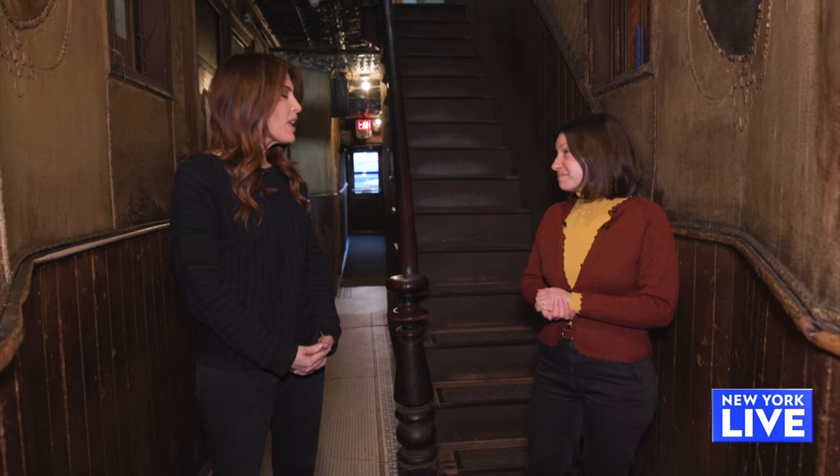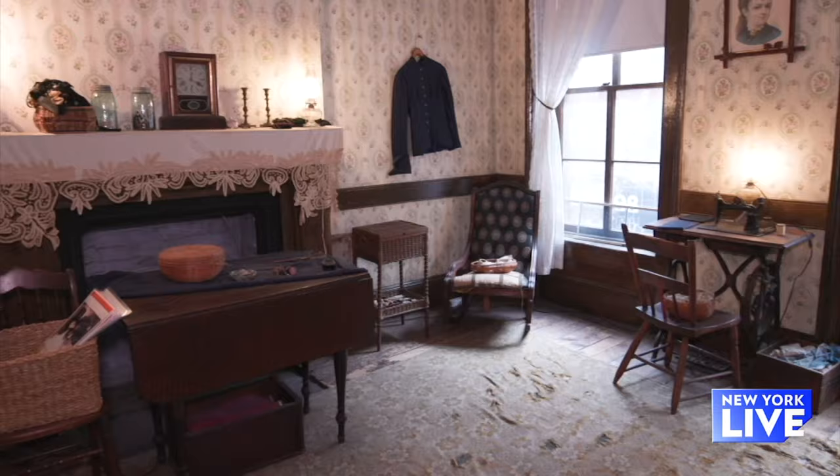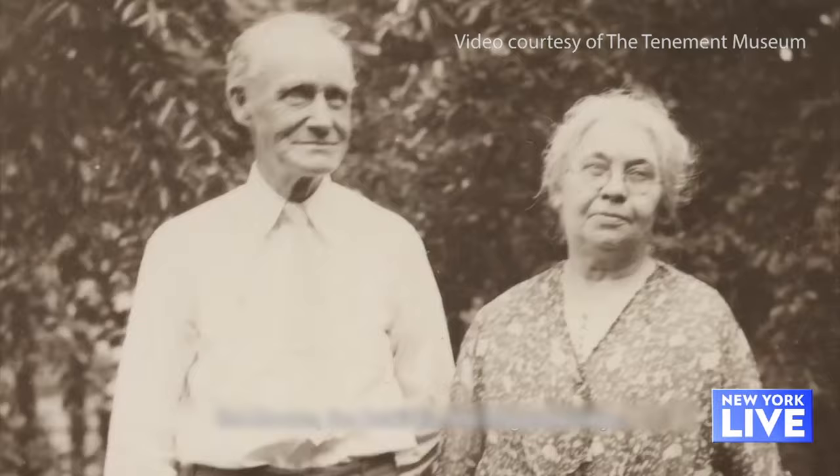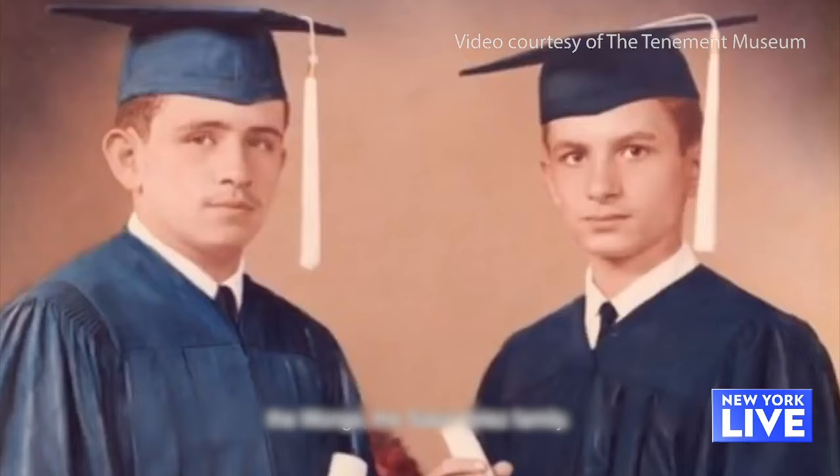So you have preserved and restored some tenements here on the Lower East Side. Tell me about the experience people have when they come to the Tenement Museum. Sure. The Tenement Museum is pretty unique. We're all guided tours that look at different time periods, different families who lived in the building. On your tour, you get to step inside a recreated apartment to hear the story of a real tenement resident and how we look at their history.